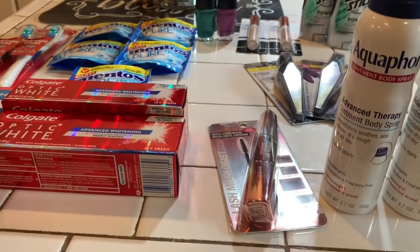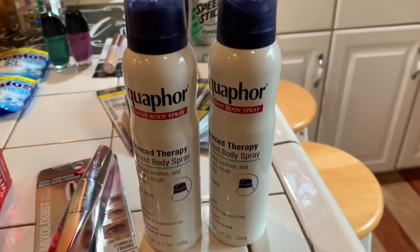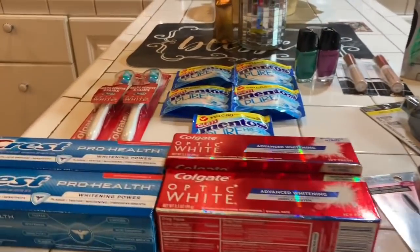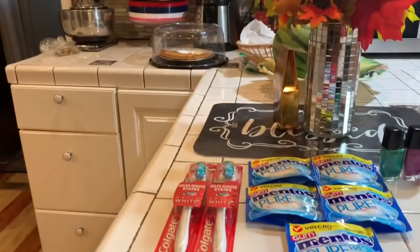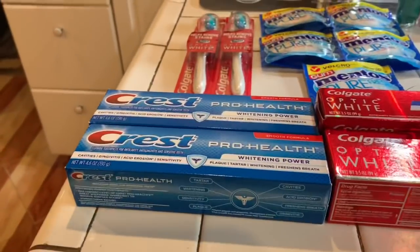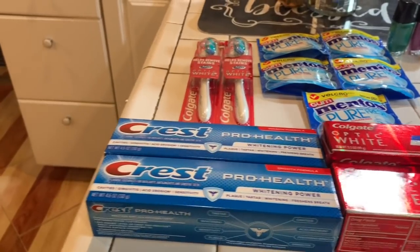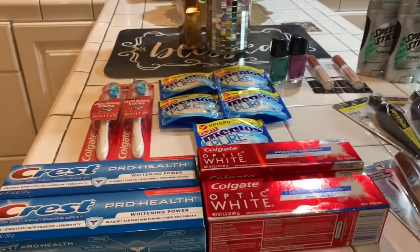So that gave me enough money in extra care bucks to purchase the other stuff. I bought the Colgate toothpaste and the Crest toothpaste. And I bought two Colgate toothbrushes. The reason I bought two of each one of these is that the limit was two of the same items.